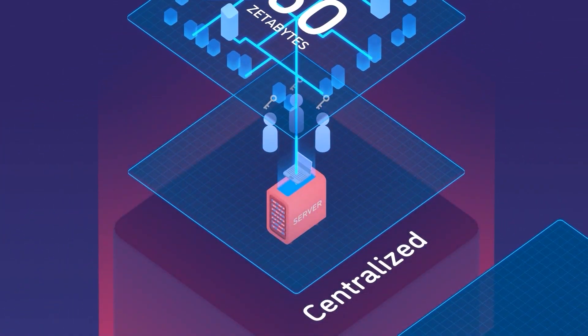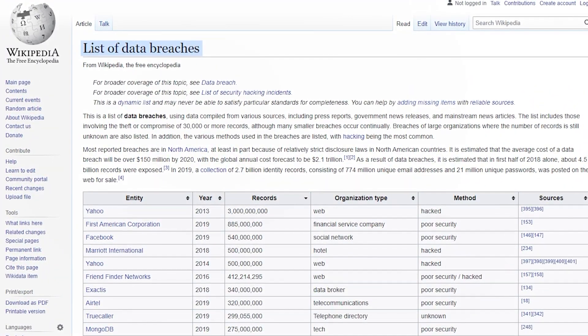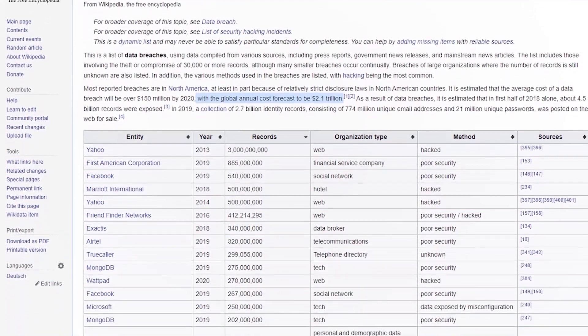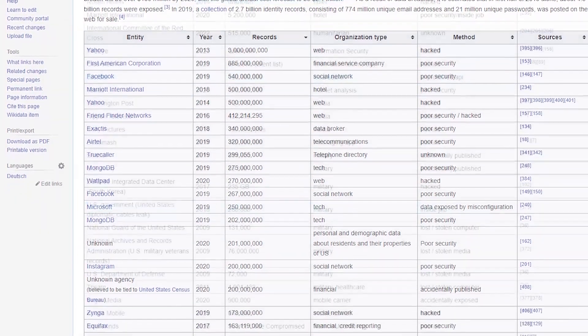But they're also very vulnerable. A Wikipedia article dedicated to major data breaches estimates their annual cost above $2 trillion — that's 2% of the world's economy. Data breaches affect some of the world's biggest organizations, including Facebook, Microsoft, and even the US Army.